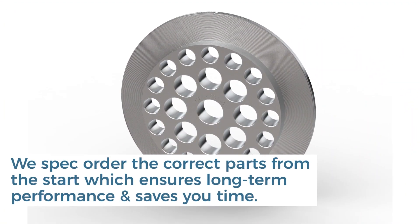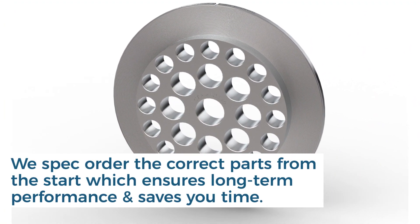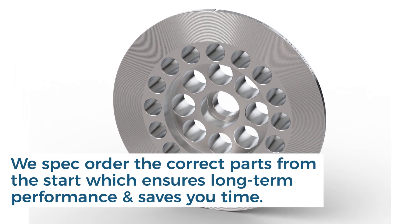We also spec order the correct parts from the start of the process, which helps ensure long-term performance and saves you time.